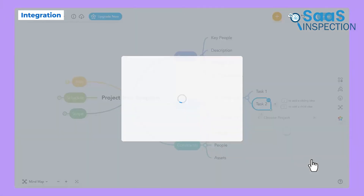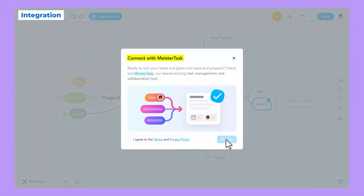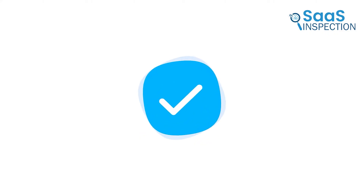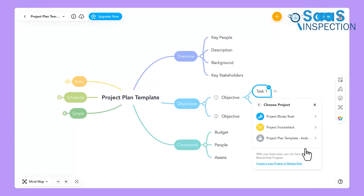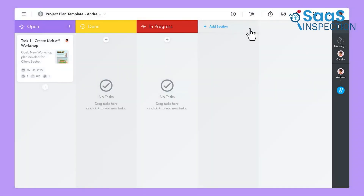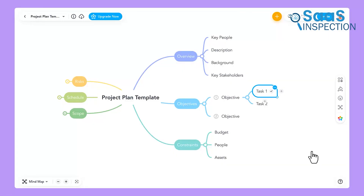For those who like to keep everything connected, MindMeister integrates with MeisterTask, a task management tool. If you need to turn an idea into an actionable task, you can do that directly from the mind map. It also works with tools like Google Workspace, so you can attach files, add links, or sync them with your calendar.